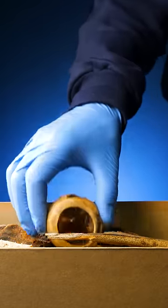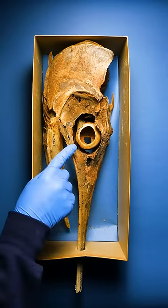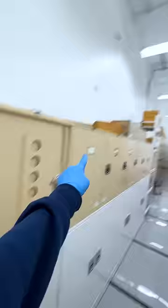This used to be my favorite box of fish eye bones. It was my favorite, but not anymore, because today I was walking through my collection of every fish ever, and I saw something strange that caught my eye.